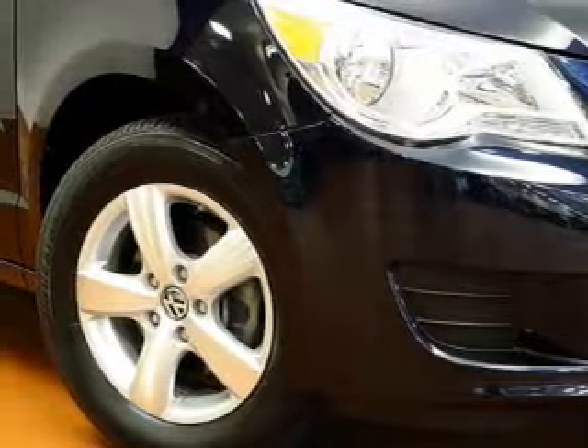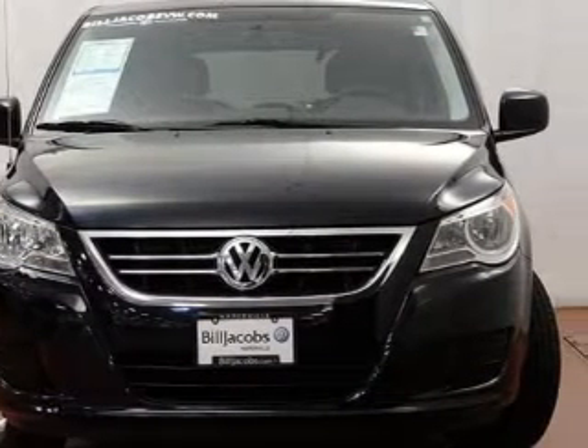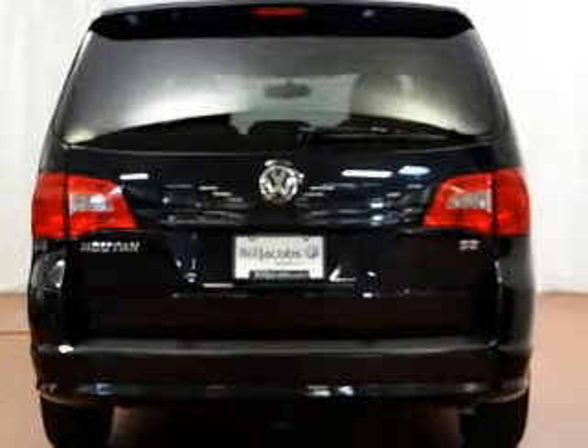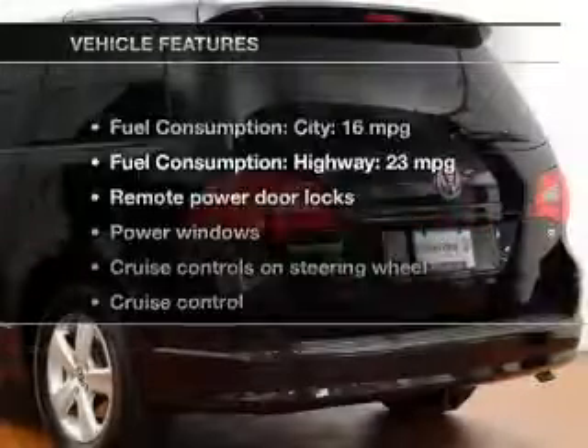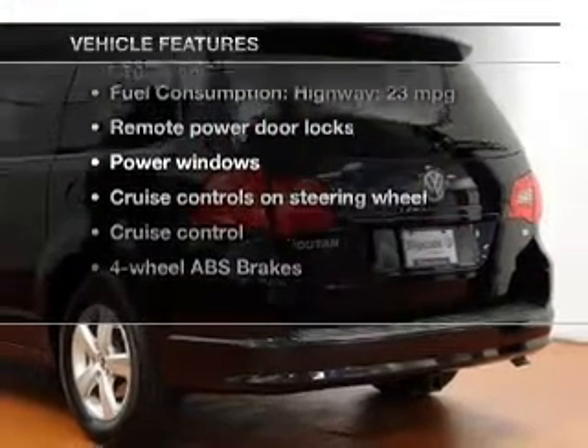Premium wheels give a more luxurious look. Brake safely with the anti-lock braking system. Heated seats are a desirable comfort feature. Enjoy the comfort of dual temperature controls. CarFax has offered to provide you with peace of mind. And with these notable features, you won't want to miss out on the opportunity to own this amazing ride.